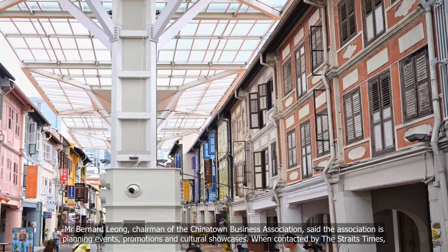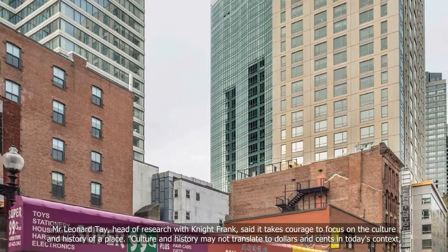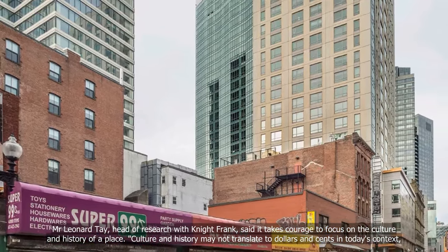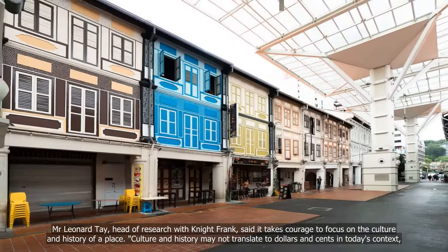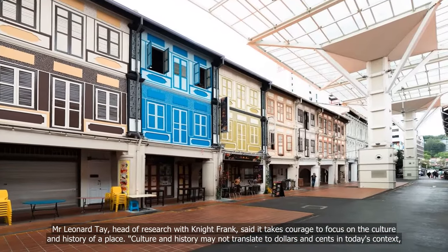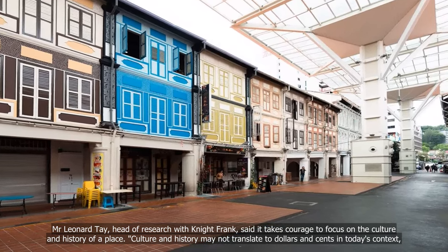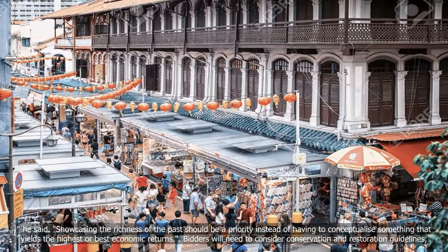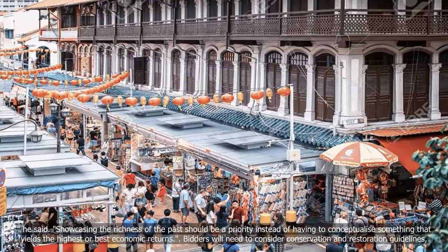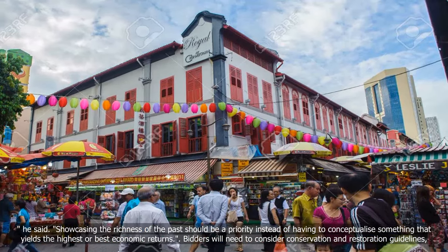When contacted by The Straits Times, Mr Leonard Tay, Head of Research with Knight Frank, said it takes courage to focus on the culture and history of a place. "Culture and history may not translate to dollars and cents in today's context," he said. "Showcasing the richness of the past should be a priority instead of having to conceptualise something that yields the highest or best economic returns."